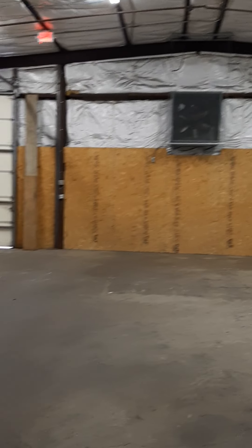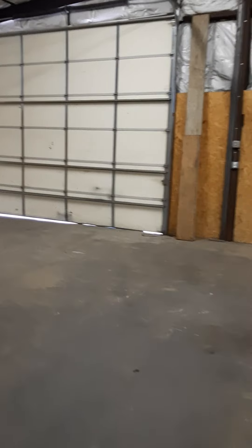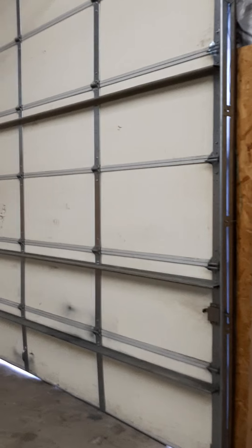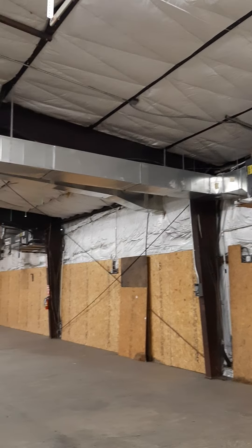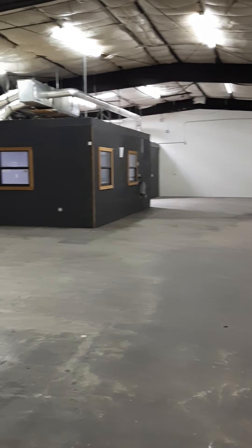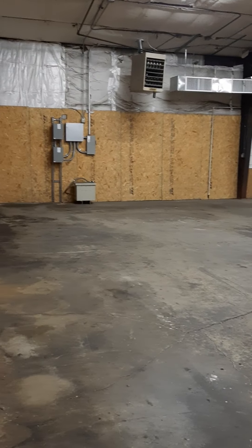I did turn on that giant fan and it worked, but it was very loud and rattly. I'm going to change the code on this door and the front door.